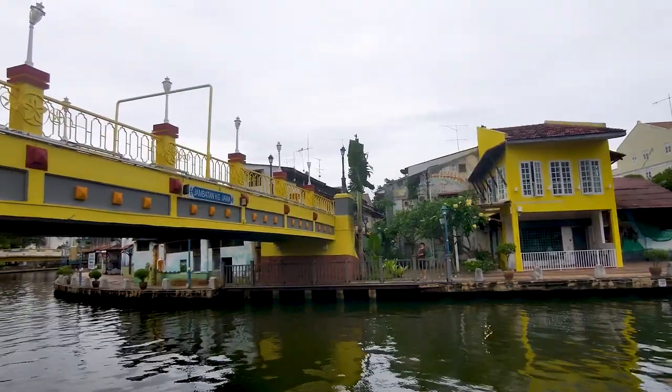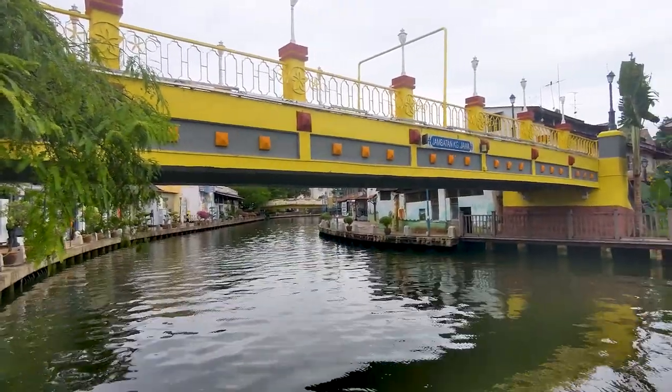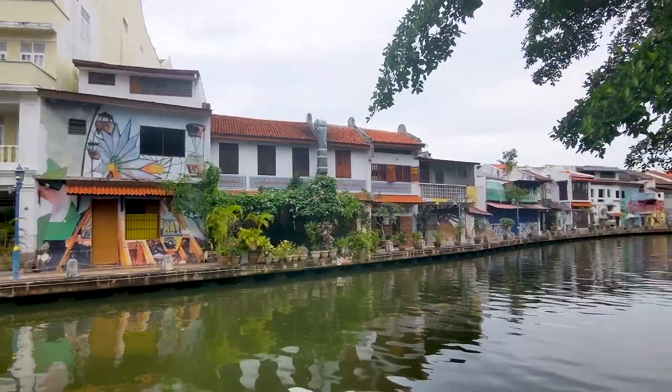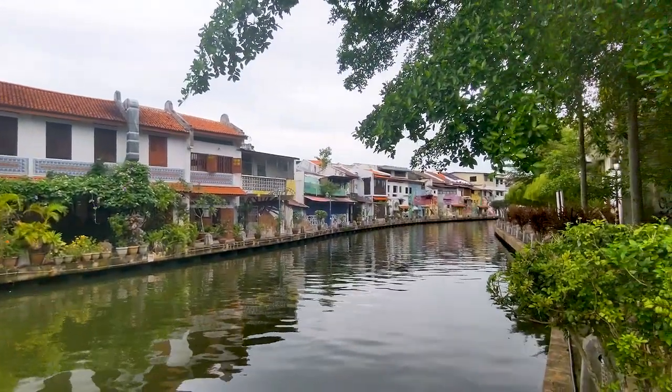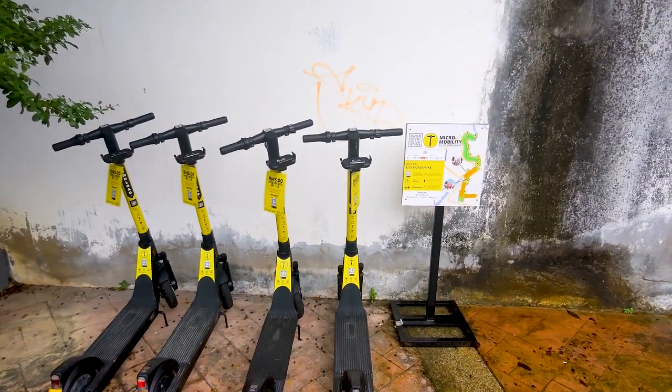Look how well decorated that bridge is, and then you've got these houses and shops on the side that are just amazing — it's very picturesque. This is the walkway we're going to be taking. It really is a beautiful walk. We just came across what looks like you can rent scooters to get around — might be something worth considering.